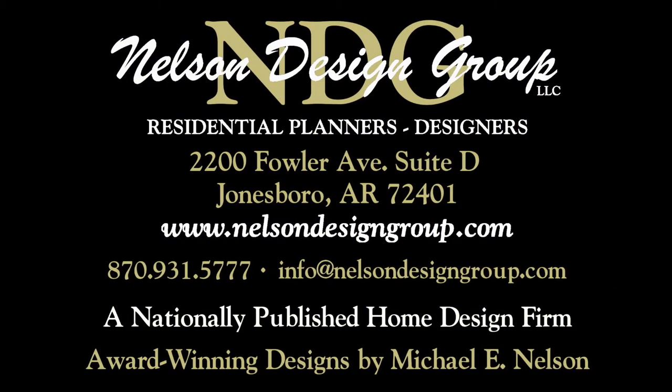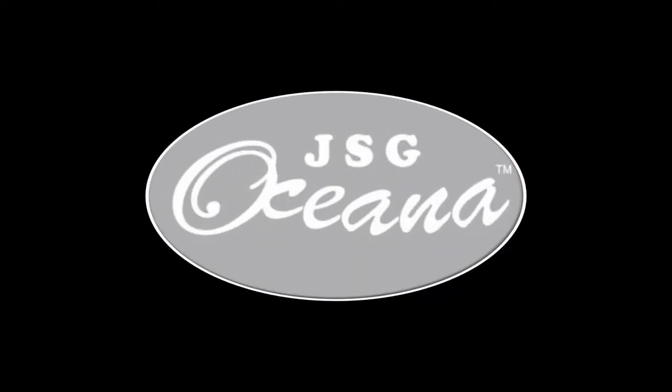At NDG our goal is to provide our customers with a home plan that suits their needs. Call 870-931-5777 and we will help you find your perfect home plan. Visit our website at www.nelsondesigngroup.com and please visit our corporate partner links on our homepage for related products to these plans. Remember to check out our corporate partner JSG Oceana.